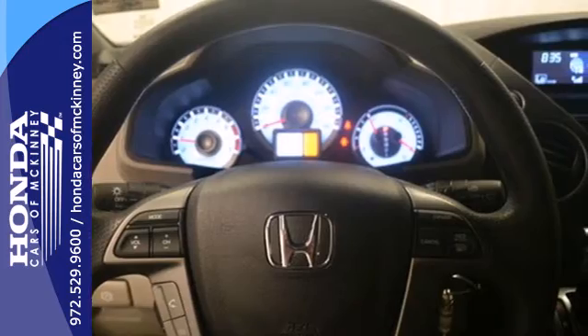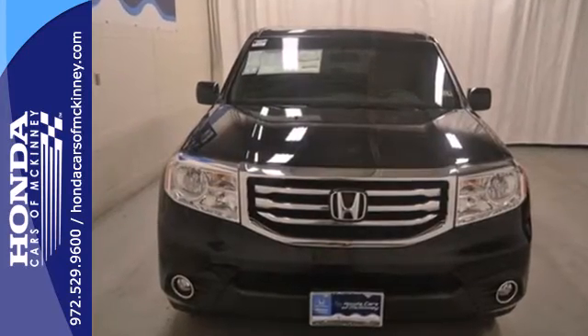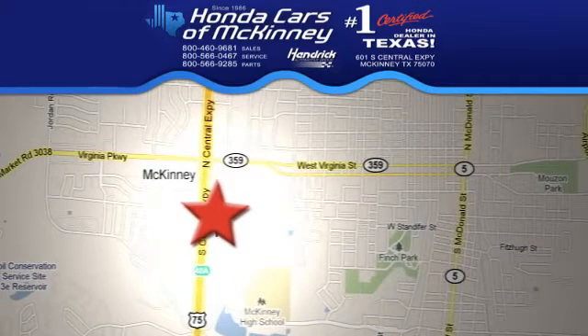Come see all the room available to you in this 2013 Pilot today. Stop in today — we're conveniently located on Highway 75, northbound exit 40A in McKinney.